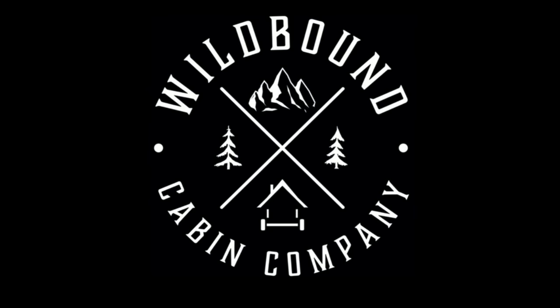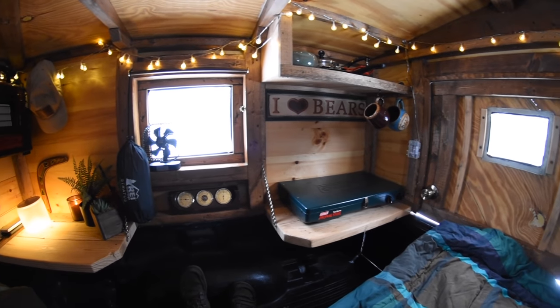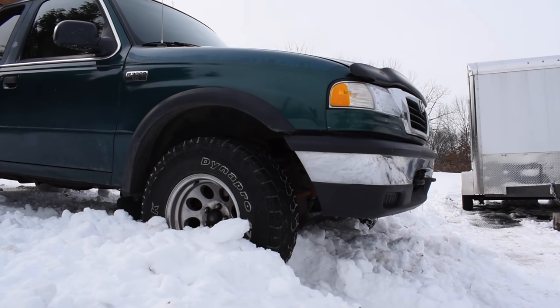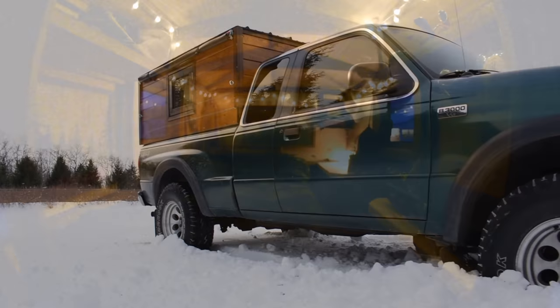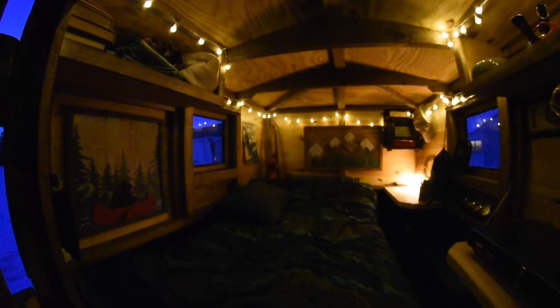This is honestly one of my favorite places to sleep. I sleep so well in here, it is so cozy, and you never remember that you're in the back of a small truck. It transforms into a tiny cabin as soon as you come in, and it can go anywhere your truck can go.